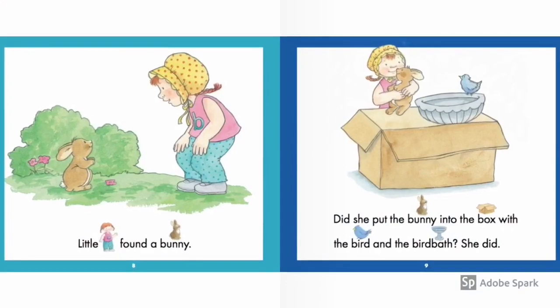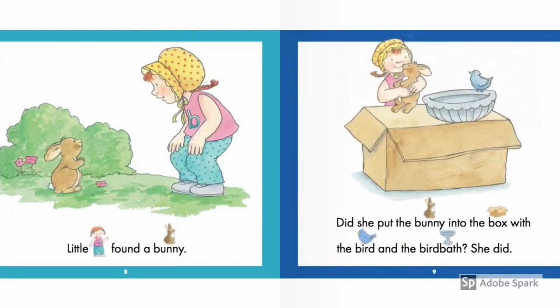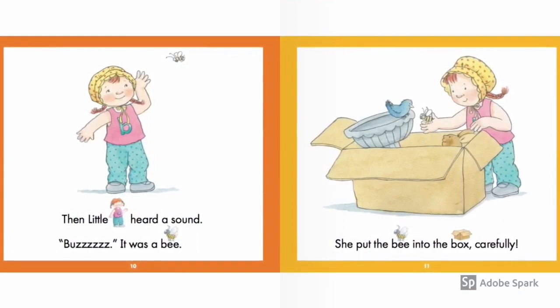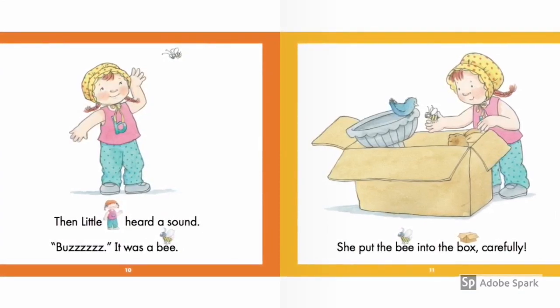Little bee found a bunny. Did she put the bunny into the box with the bird and the birdbath? She did. Then little bee heard a sound — bzzz. It was a bee. She put the bee into the box. Carefully.